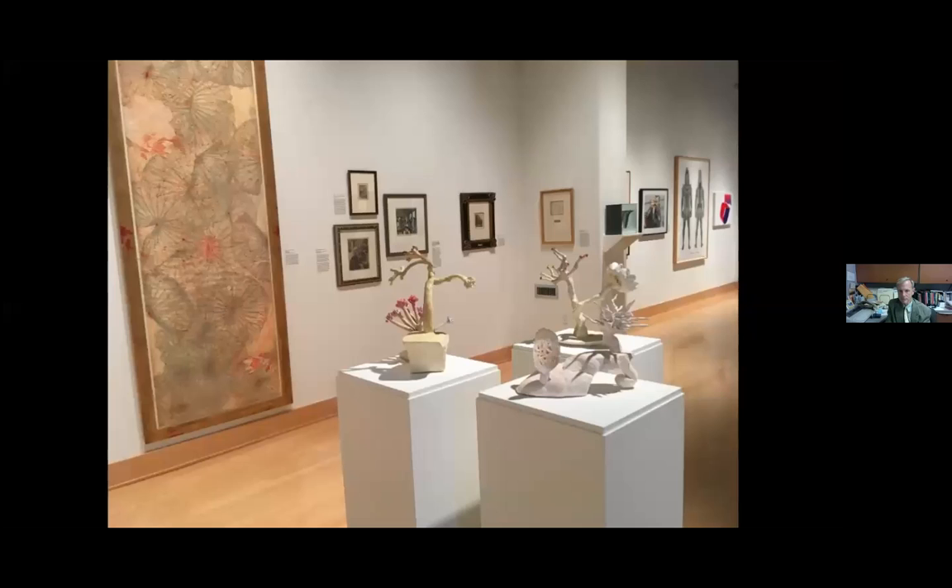I also want to include some images of the exhibition. We have a Judy Pfaff in the background, some wonderful editions of Grace Wagner sculptures, and in the background some French prints — a Matisse, a Pissarro, and a Renoir.